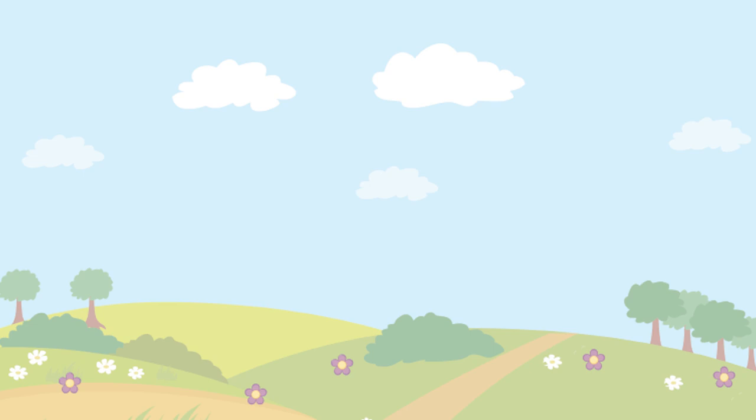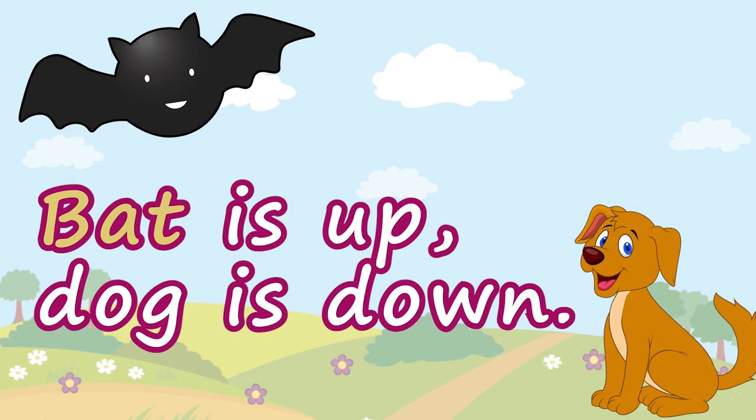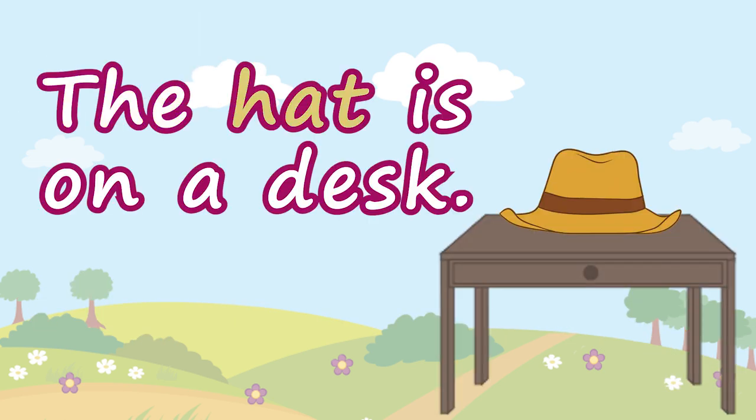Let's try to read some sentences now. Bat is up. Dog is down. Great job! The hat is on her desk.